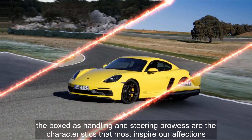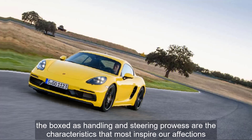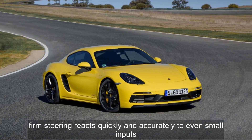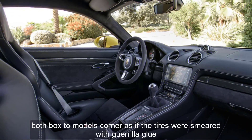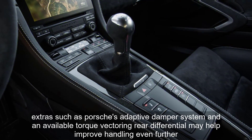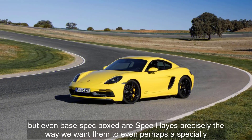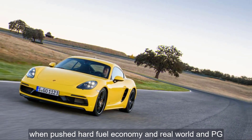The Boxster's handling and steering prowess are the characteristics that most inspire our affections. The mid-engine layout helps the Boxster feel balanced and stable through corners, while the brilliantly communicative, firm steering reacts quickly and accurately to even small inputs. Both Boxster models corner as if the tires were smeared with Gorilla Glue. Extra options such as Porsche's adaptive damper system and an available torque vectoring rear differential may help improve handling even further, but even base-spec Boxsters behave precisely the way we want them to — even, perhaps especially, when pushed hard.